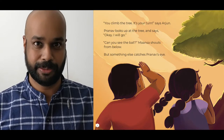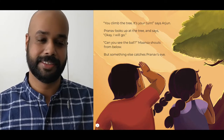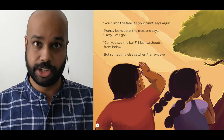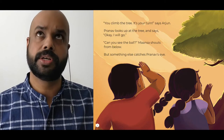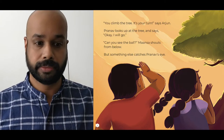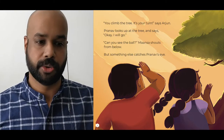Okay, are you ready? Here we go. Pranav the Pattern Detective. You climb the tree, it's your turn, says Arjun. Pranav looks up at the tree and says, okay, I will go. Can you see the ball? Mansa shouts from below.